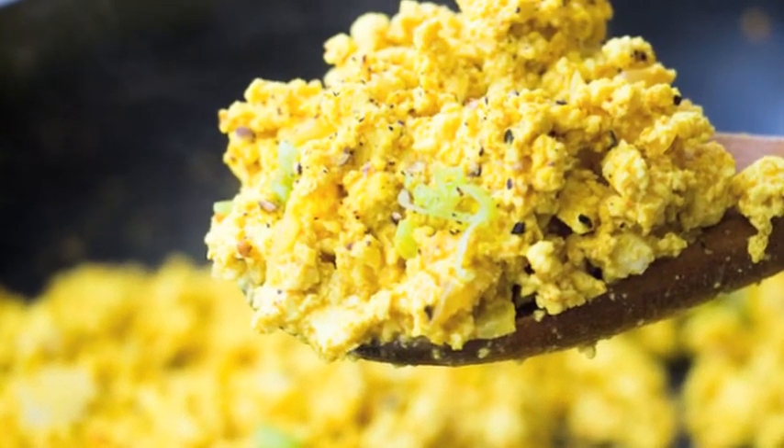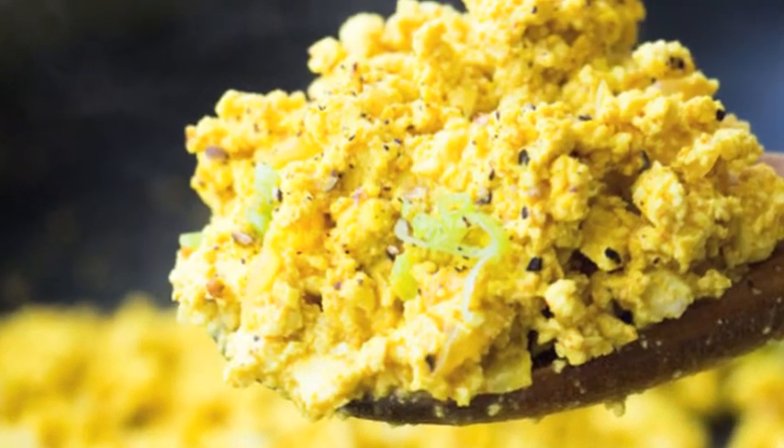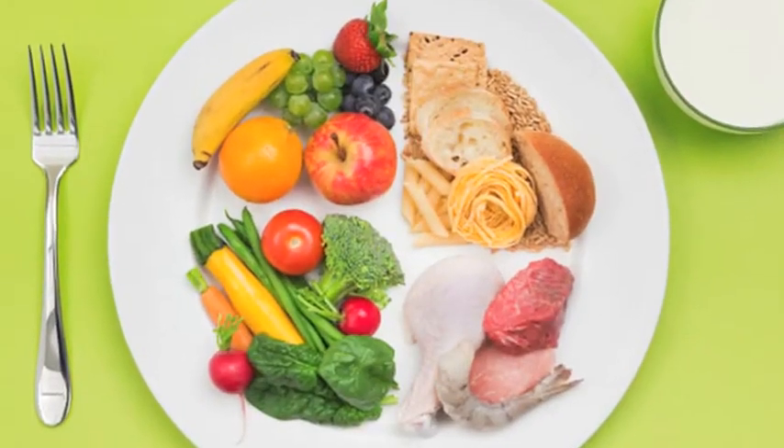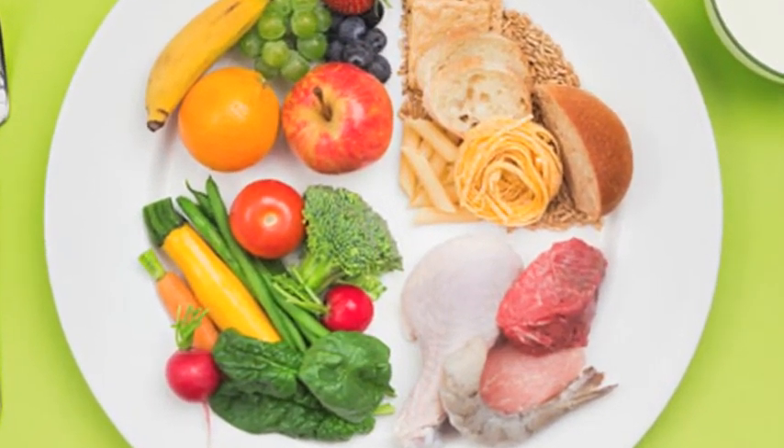Last but not least, tofu scramble — this spiced tofu mix has 23 grams of protein. Use it as a base and add in your favorite veggies. Weren't these some devourable substitutes to eggs? Try these out and let me know your take on them right below in the comment box.